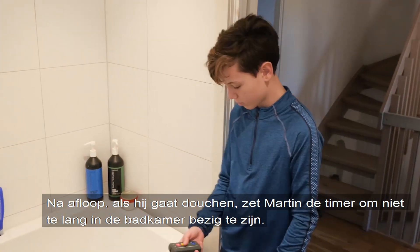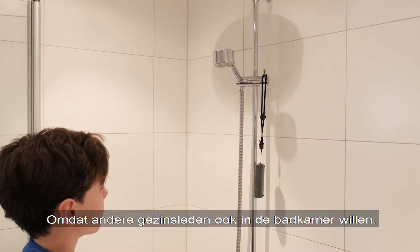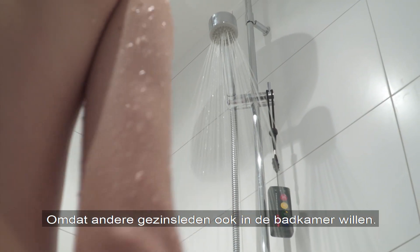When Martin takes a shower, he uses the timer in order to not spend too long in the bathroom, as other family members also need to use it.